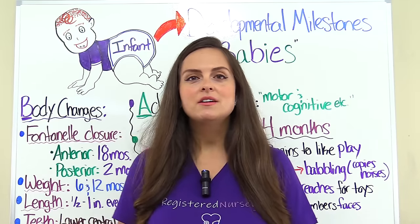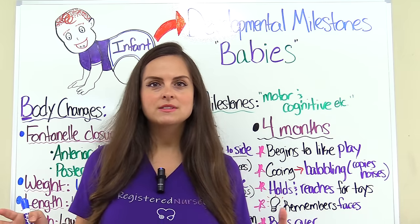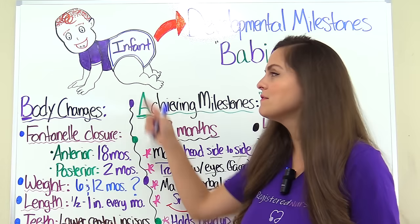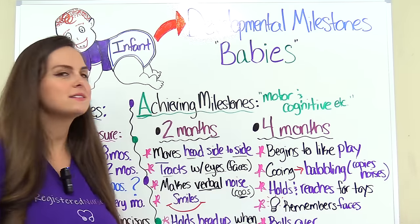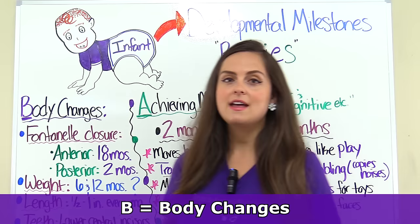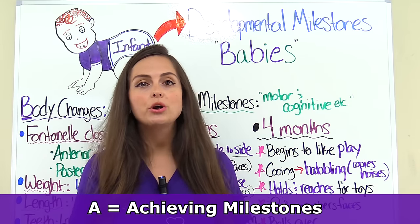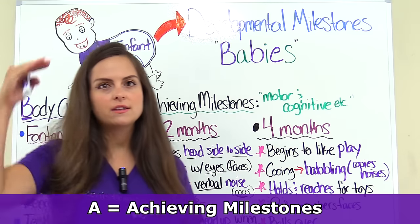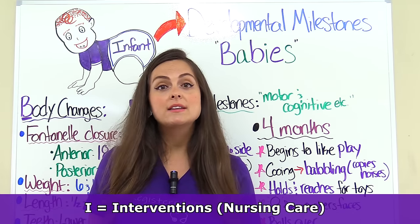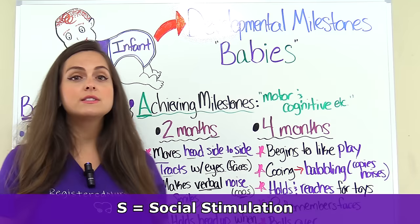When we're talking about infant developmental milestones, we're talking about children from the age of birth to one year. Whenever you're studying these developmental milestones, there are specific categories that you want to know for your exams. To help us remember those categories for the infant, we are going to remember the word BABIES because we're dealing with babies here.